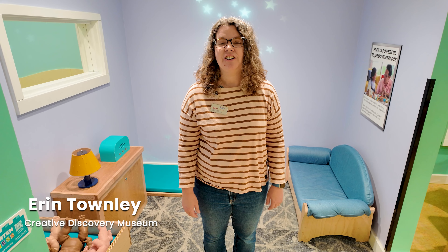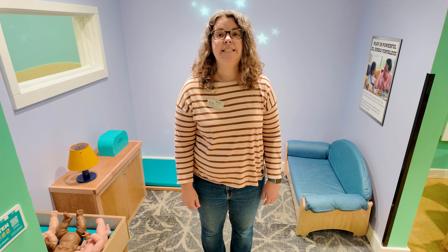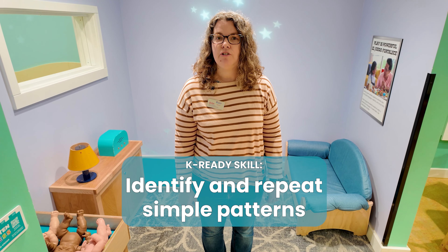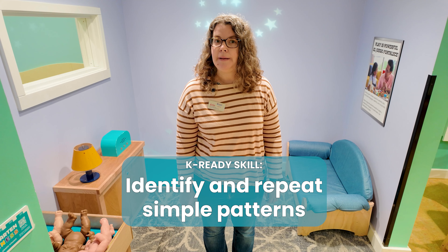Hello, I'm Erin Townley, Early Childhood Development Specialist at the Creative Discovery Museum. Today we are talking about the kindergarten readiness skill: recognizing and repeating simple repeating patterns.